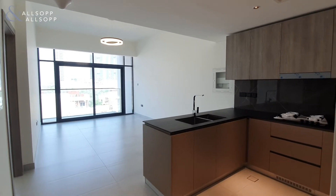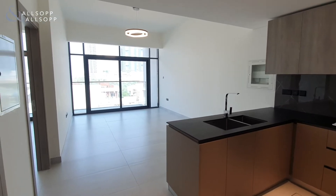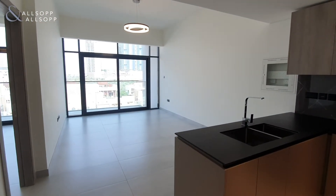Hello, it's Ryan from Allsop and Allsop Real Estate here to show you around this spacious one-bedroom apartment in the brand-new Oxford Boulevard by Iman Development.